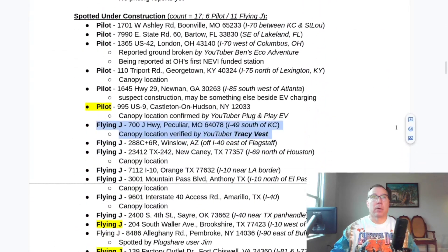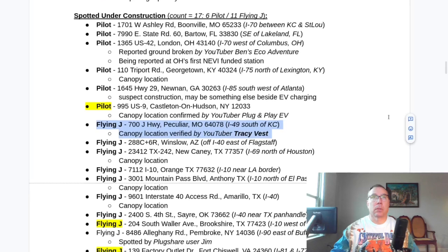Here are the ones that are currently open and here are the ones spotted under construction. The count of 17 is not a comprehensive list — there are a lot of sleeper sites out there. What will happen is someone will swing by and say there's a canopy here with two dispensers wrapped in Ultium, and it had obviously been sitting there for 10 months but no one bothered to mention it.